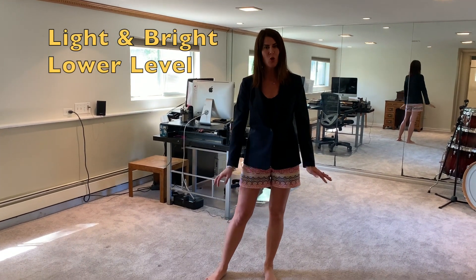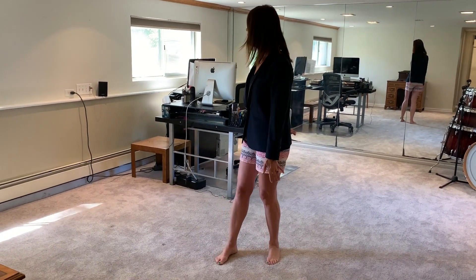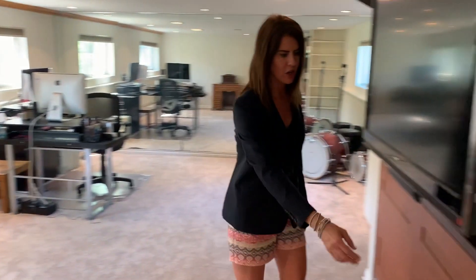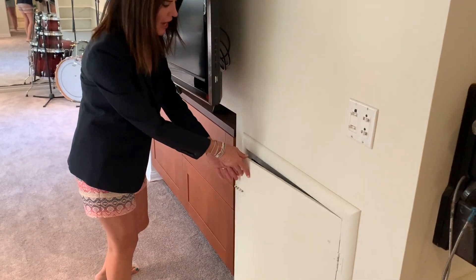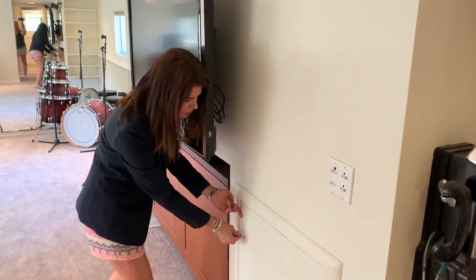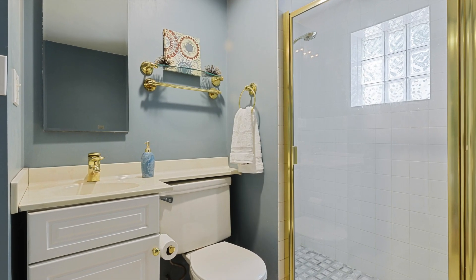Here we have a lower-level rec room with tons of natural sunlight and lots and lots of windows. There's a huge amount of storage here with a concrete crawl that goes well under the rest of the house — loads of storage. You have a full bath on this lower level with a full shower. So you actually have three full bathrooms in this property — four bedrooms and three full bathrooms.